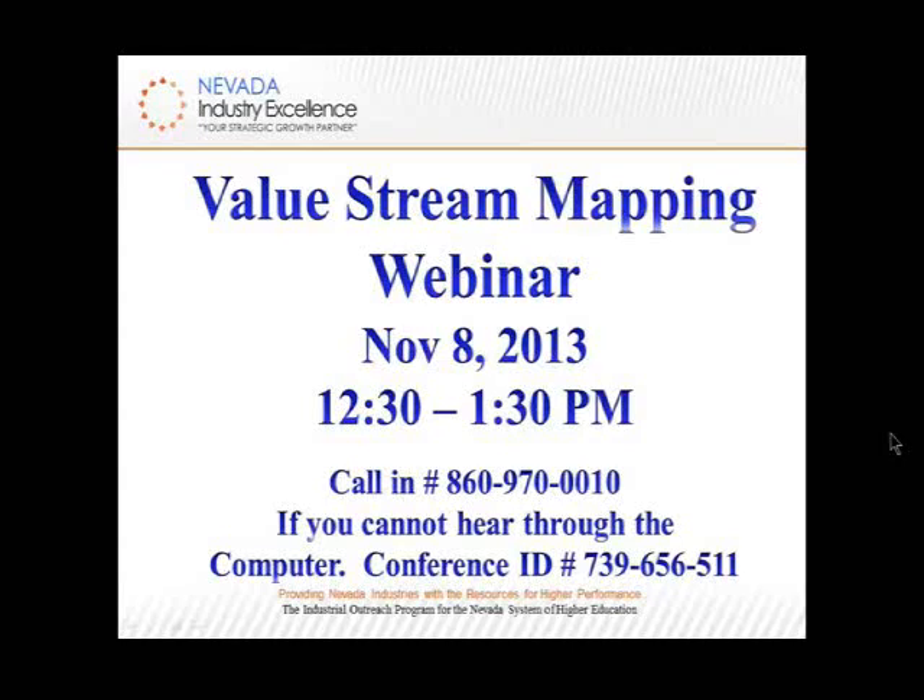Welcome to our third webinar. This session is called Referring to Value Stream Mapping. A lot of people are familiar with value stream mapping as it applies to larger organizations. We're going to look at it from a perspective for small to medium-sized shops, particularly shops that have high mix and low volume, which has been a challenge for those companies to incorporate techniques applied at companies like an automotive manufacturer that produces one type of product.